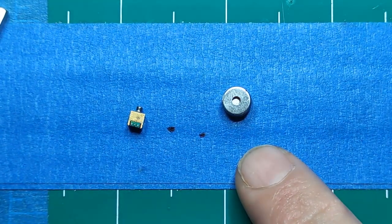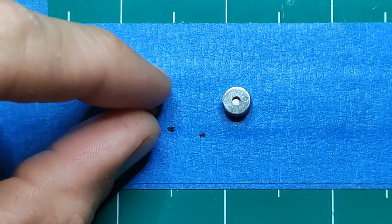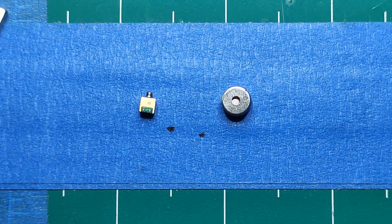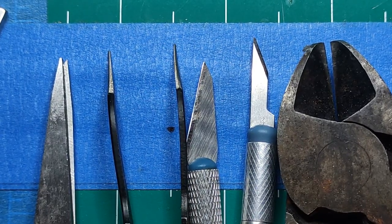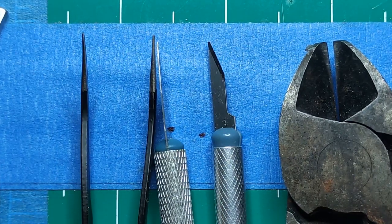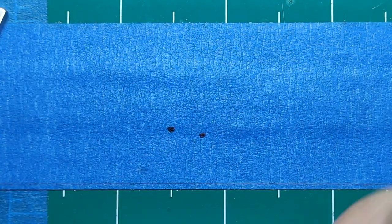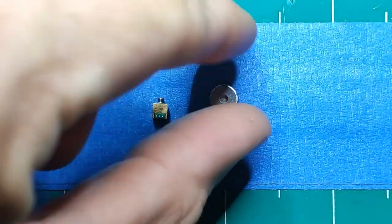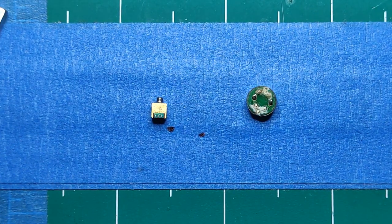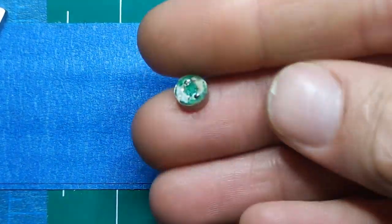So without further ado, this is KZ's magnetostat driver, and this is Sonion's electrostatic driver. I'm going to take these apart and see what's inside. I'm not going to be very gentle with these - let's start with the KZ magnetostat driver. It has two terminals on the back, a little PCB, and a port for the speaker itself.